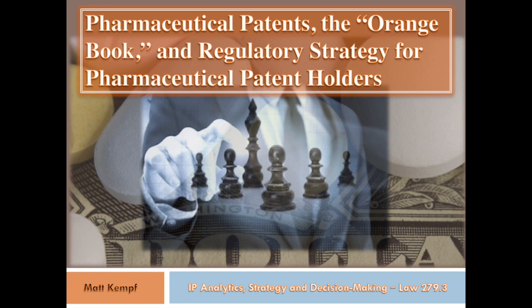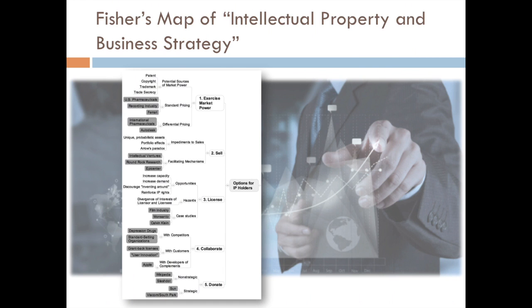And it turns out there is quite a bit out there, and I want to talk about some of that today. So at the beginning of the course, we read Fisher's article where he was talking about the different ways to use patents and the different strategies a patent holder could employ to protect the patent, to use it, to monetize it.